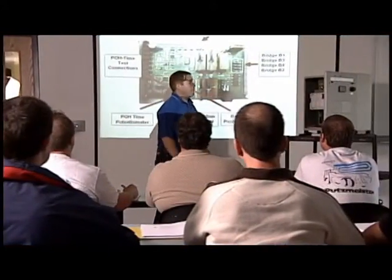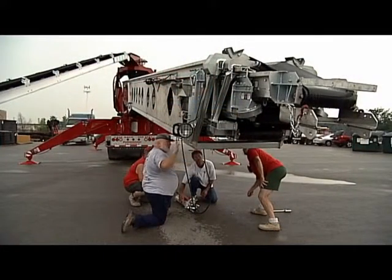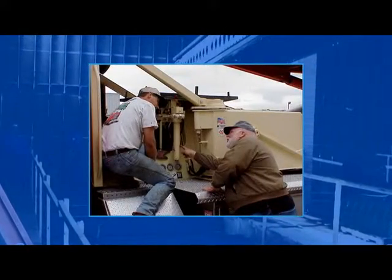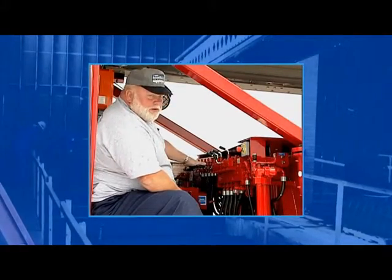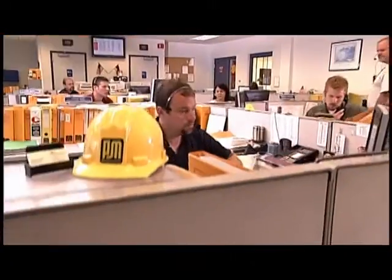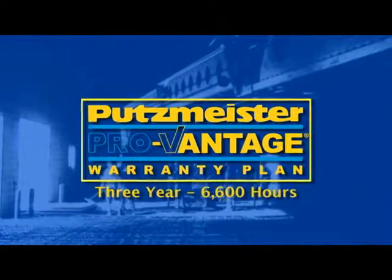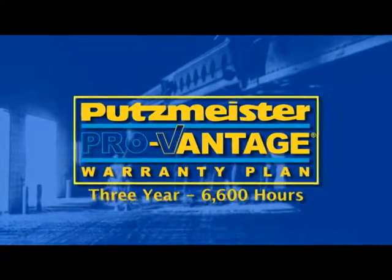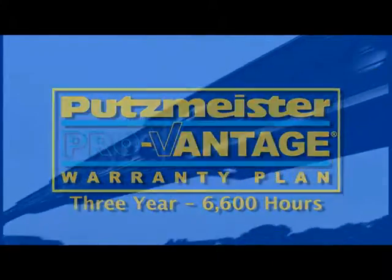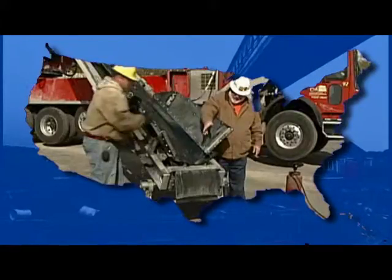Offering more than equipment, Putzmeister provides classroom operation and maintenance schools and on-site training to support Telebelt owners and operators in the field around the globe. With every new Telebelt purchase, an expert field service technician will walk you and your employees through your Putzmeister Telebelt startup. Around-the-clock technical support, a parts inventory worth more than $35 million, and the three-year, 6,600-hour ProVantage warranty plan help ensure that your Telebelt investment won't be eroded by downtime. Regional customer support and service centers provide warranty work and hands-on technical assistance and training.